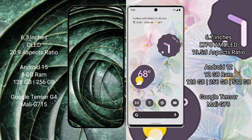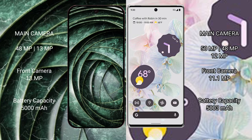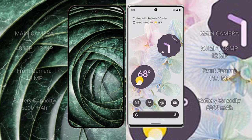The Google Pixel 9a has a dual rear camera setup of 48 megapixels plus 13 megapixels, and a 13-megapixel front camera. The Google Pixel 6 Pro has a triple rear camera setup of 50 megapixels plus 48 megapixels plus 12 megapixels, and an 11-megapixel front camera. The Pixel 9a has a 5000mAh battery with 80-watt fast charging support, while the Pixel 6 Pro has a 5003mAh battery with 23-watt fast charging support.